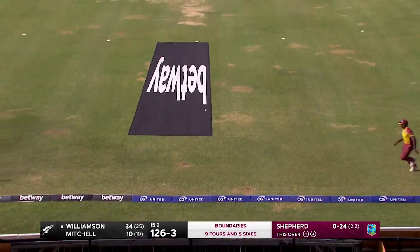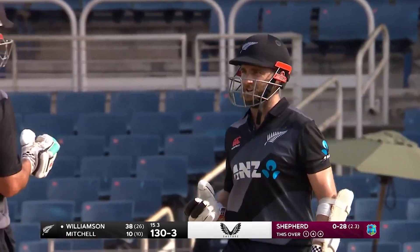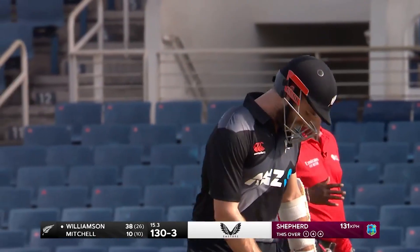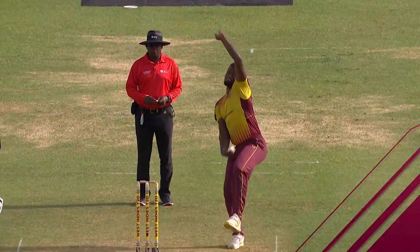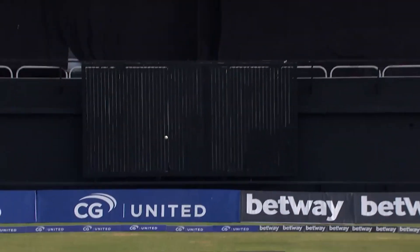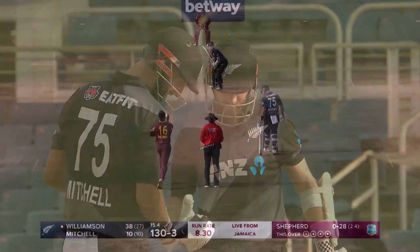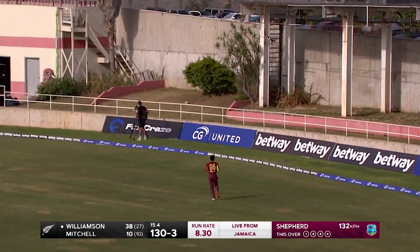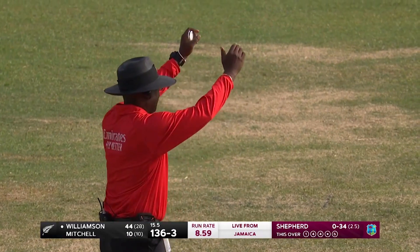Straight back over the bowler's head — well timed. Initially I thought it didn't have the timing. Such a skillful player. Consecutive boundaries. Three boundaries in quick time for Kane Williamson. Again, powerfully — this time it goes all the way. Kane Williamson in full flow.